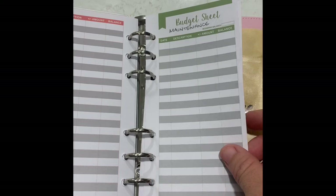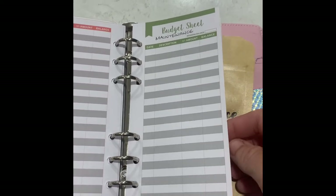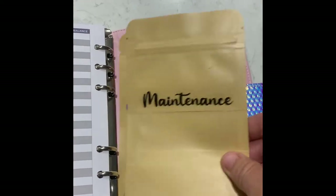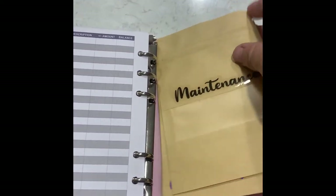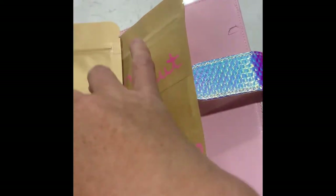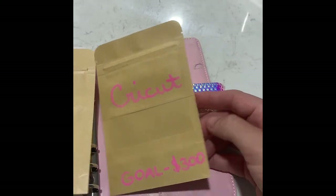Maintenance is a new category that I've added since doing the stuffing. These little envelopes I just picked up from the two dollar shop — they're craft envelopes with a seal at the top. I made one for maintenance, one for my laptop, and one for my Cricut machine. So that's my little budget folder.